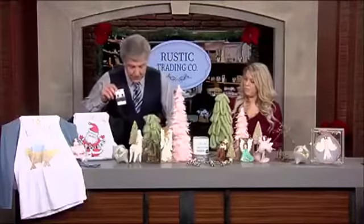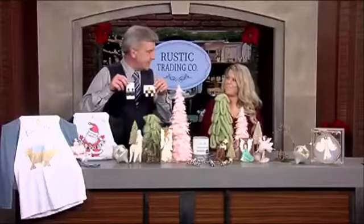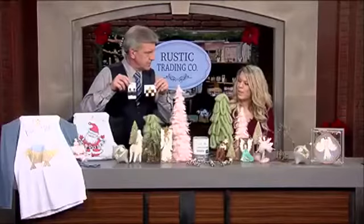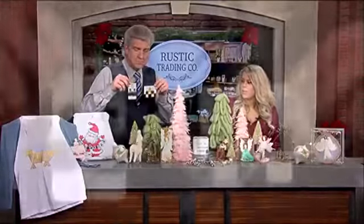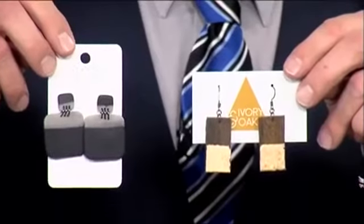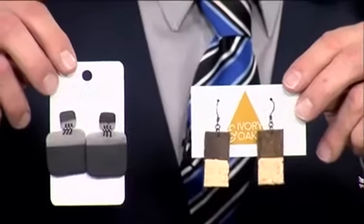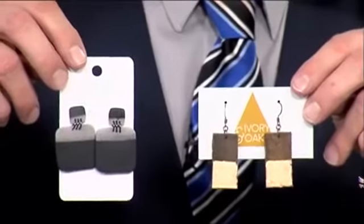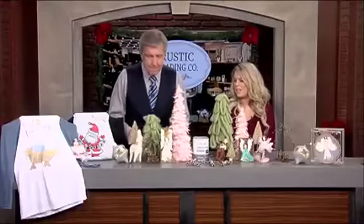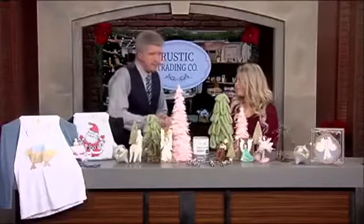We also have beautiful jewelry here that is locally made and handmade. On the left we have Ivory and Oak — she's a wonderful artisan who creates those earrings. On the right we have Carmen K. Art, and she creates those out of clay. We actually have some in the shop where she uses sediment out of the Tennessee River to give them a sparkle.